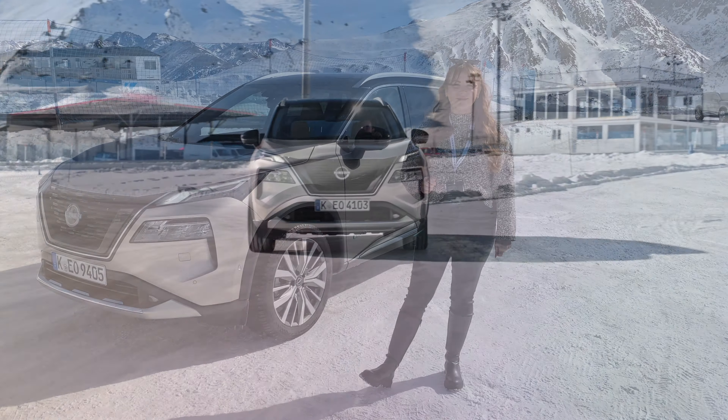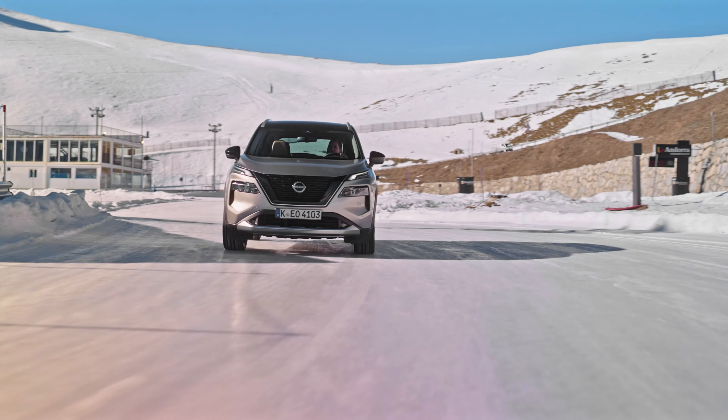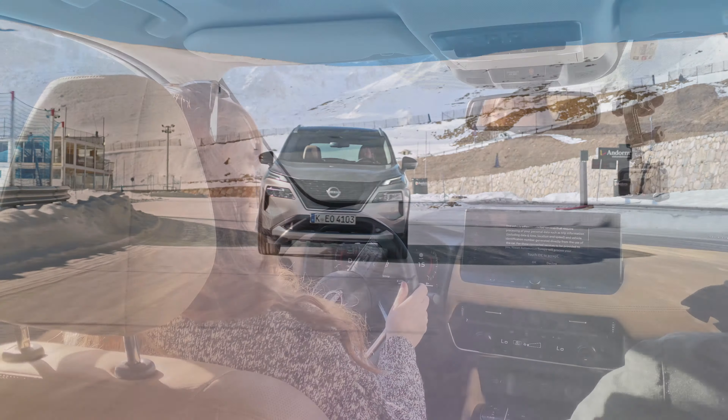I promised you some proper off-road driving, and it doesn't get better than the circuit at Andorra. The best thing about the X-Trail is it's set up for all weather — it's going to have your back in every condition. So I'm going to show you some ways this car is incredibly impressive in its handling on ice.